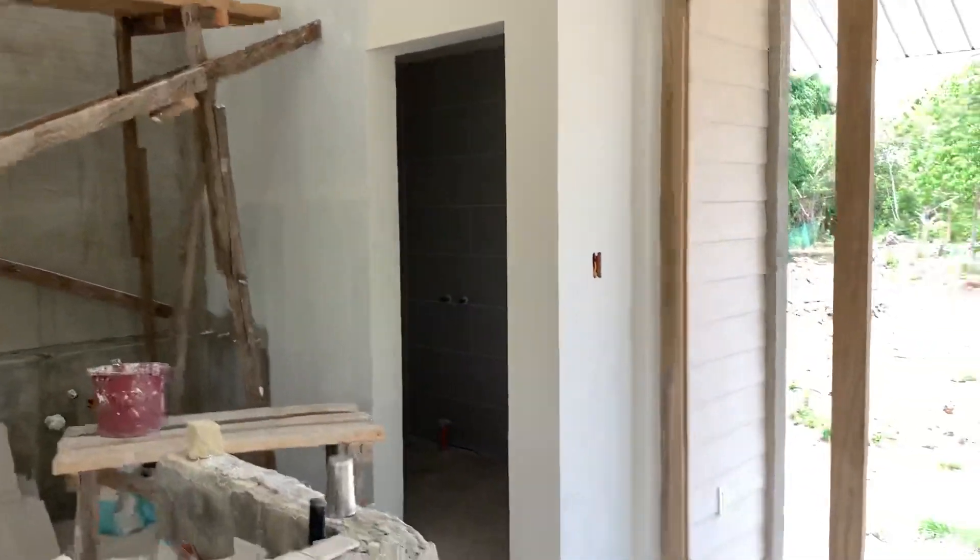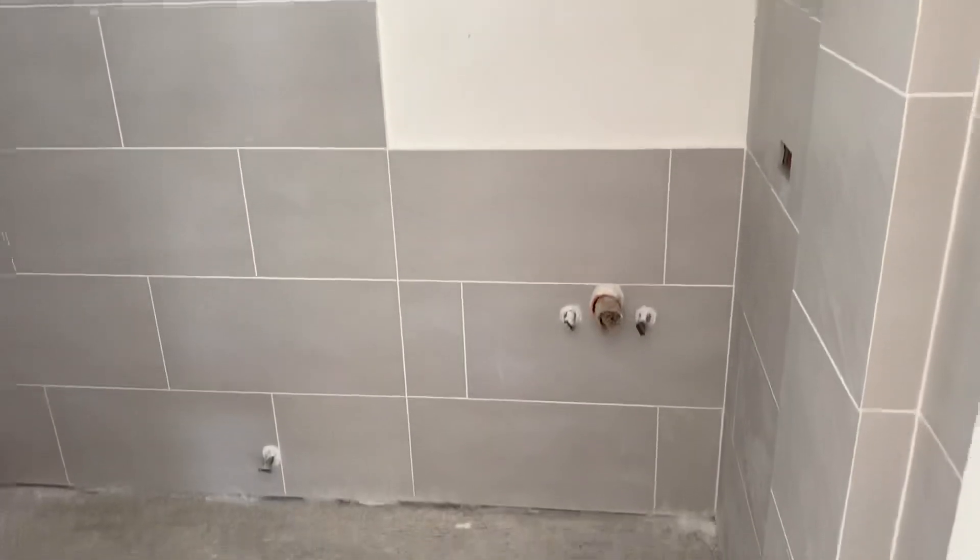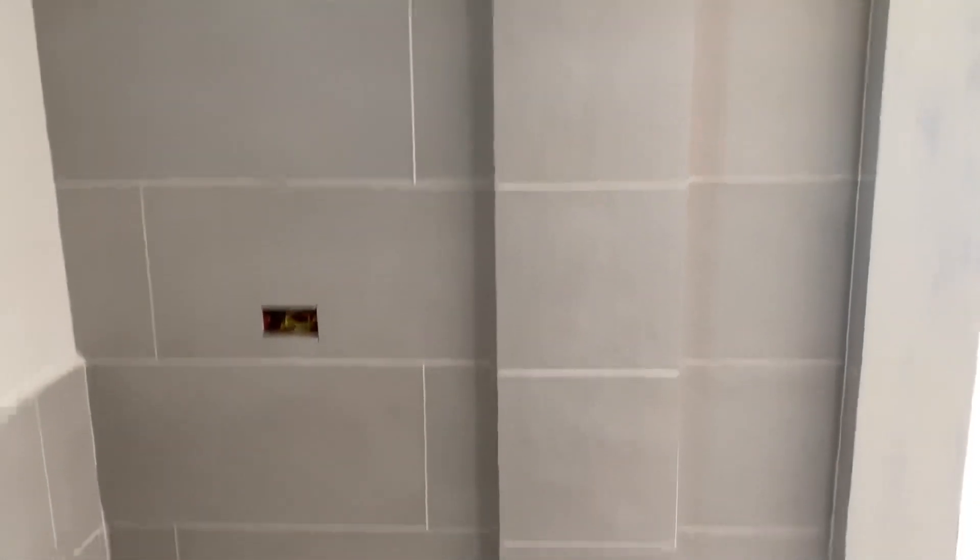Wow, look at this place starting to shape up! It's really starting to come to life. Here is the bathroom — it looks really nice. The vanity will be custom made, with a mirror and lights on top. All the negativity about the bathroom — unbelievable how it came out. Needs to be cleaned up a little bit; floors aren't in yet, but these guys really did a good job.